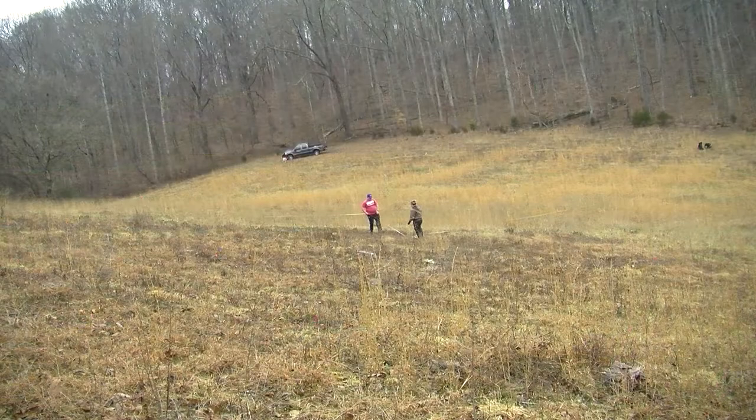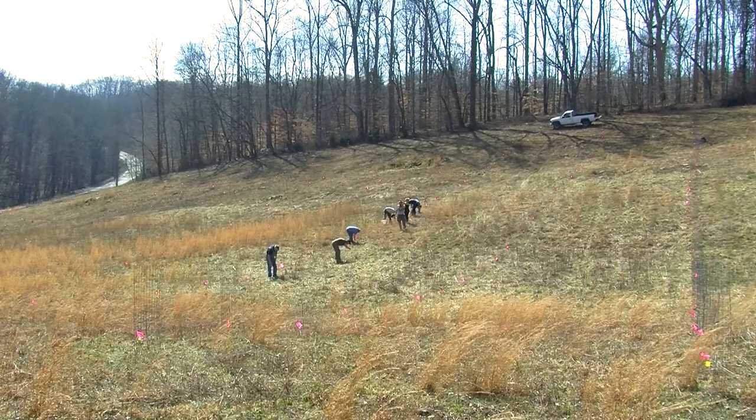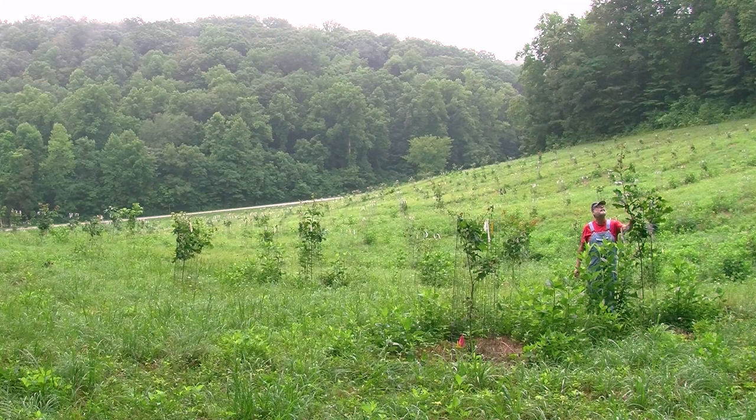This planting of northern red oak, a premium hardwood species for industry and wildlife, is used for genetic testing for tree quality and will eventually be used as a seed orchard for future forest plantings.